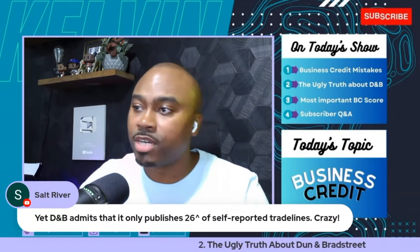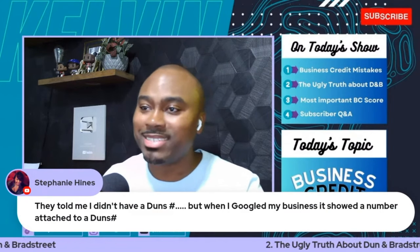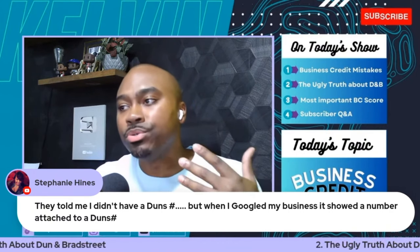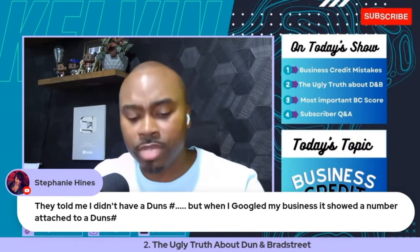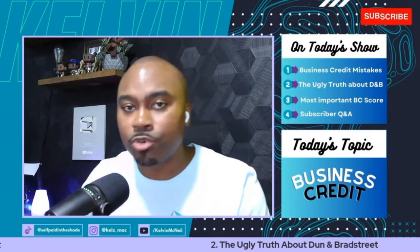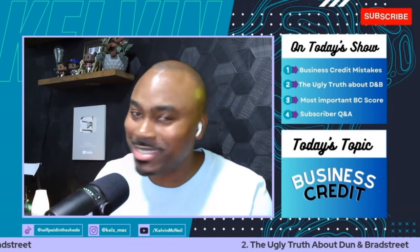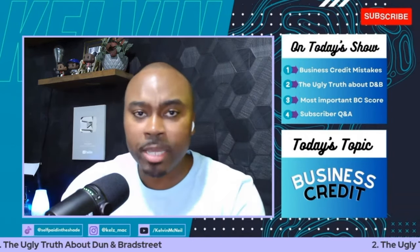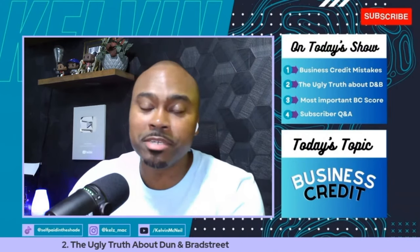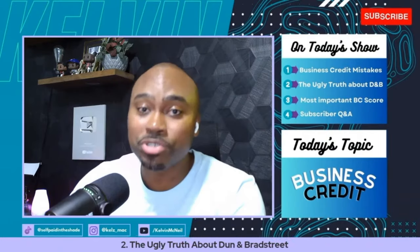One commenter noted that D&B admits it only publishes 26% of self-reported trade lines — which is crazy. Another person said they were told they didn't have a DUNS number, but when they Googled their business it showed up. The first thing you should do is go to their website, type in your business name and zip code, and search. If you've been in business for a year or more, even if you've never built business credit, you probably already have a DUNS number — yet D&B wants you to pay $230 to get one.